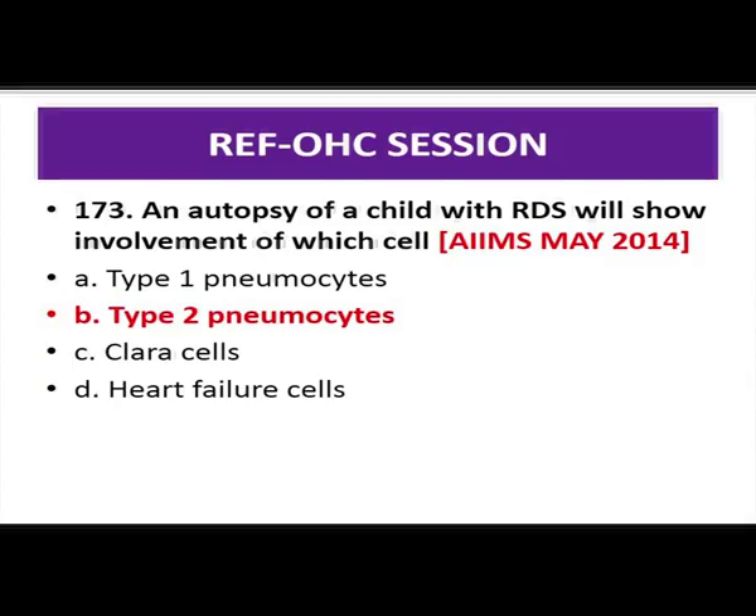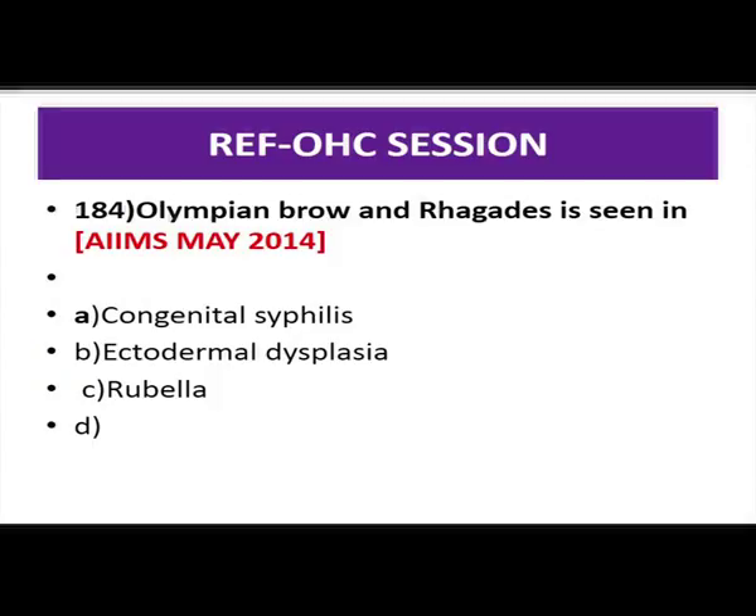Olympian brow and rhagades are seen in congenital syphilis. Rhagades and snuffles are typical findings of congenital syphilis. Congenital syphilis is the only stage of syphilis associated with bullous lesions — no other stage will have a bullous lesion.